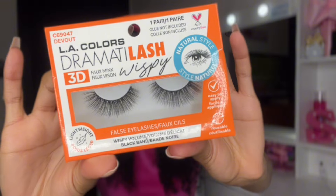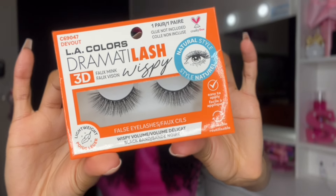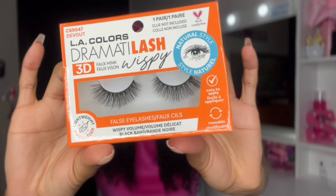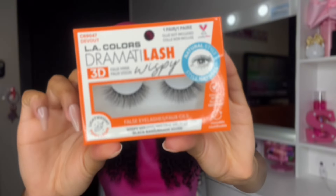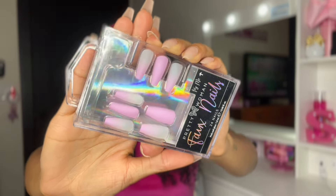My next item is another pair of lashes from LA Colors. They are very full, nice, and wispy — beautiful lashes. Anytime I see lashes at Dollar Tree that look good and not cheap and plasticky, I always pick them up. LA Colors always has great quality lashes, so definitely check your local Dollar Tree for eyelashes — you might find your go-to pair. I also picked up super cute purple ombre press-on nails — so pretty.